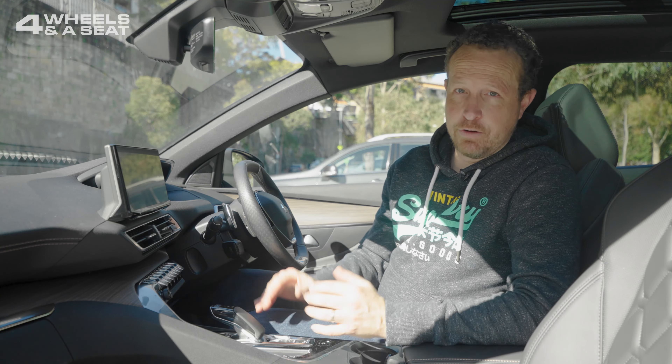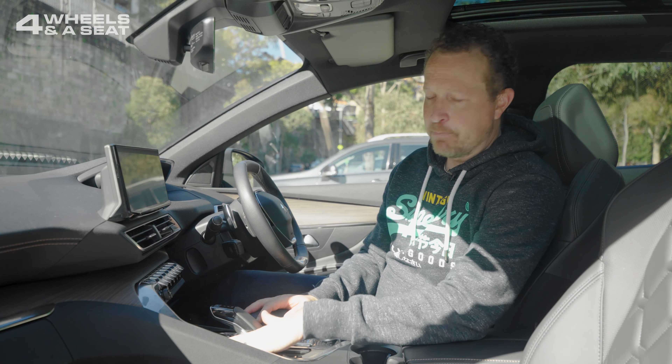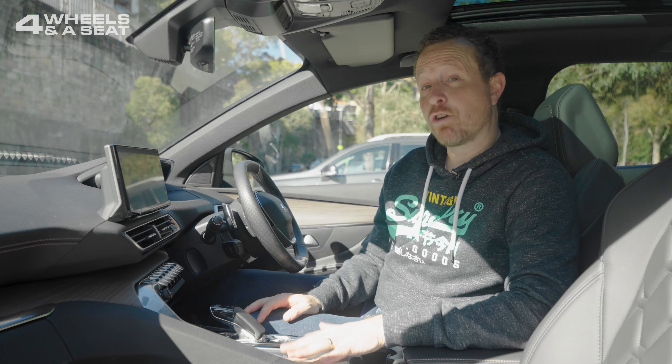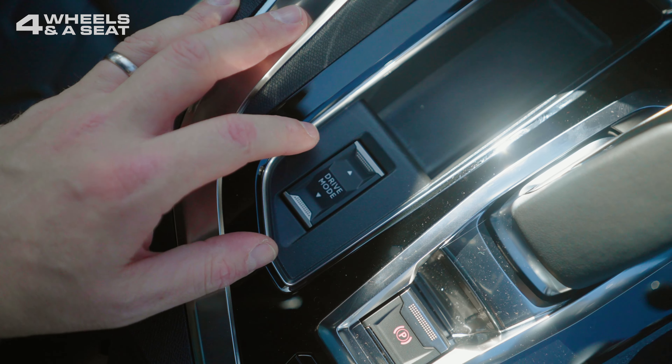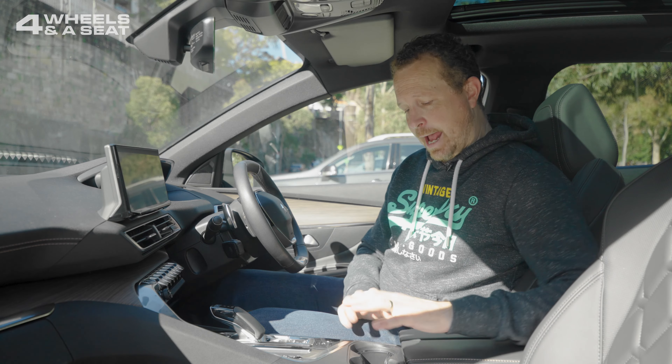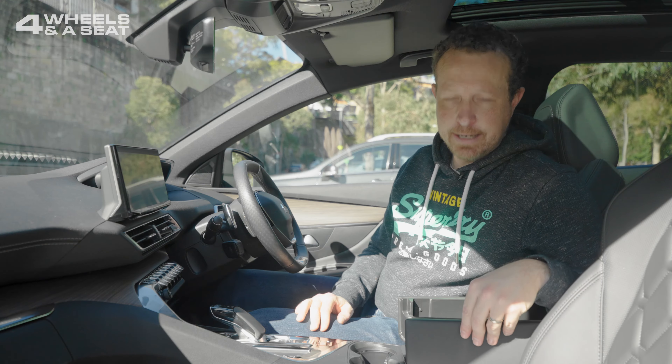There's a really good size wireless phone charger with more than enough room for even the biggest phones. A good feel on the gear shifter, another handy compartment good for your wallet, and the drive mode selector which allows you to choose between four-wheel drive, hybrid, electric, and sport. A couple of cup holders and the deepest center console bin you'll find in any car.